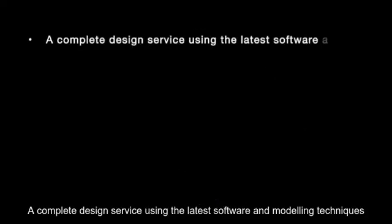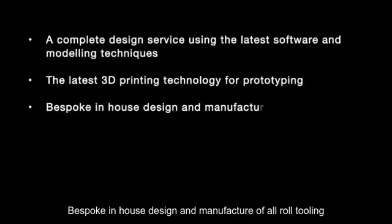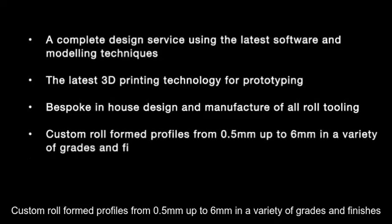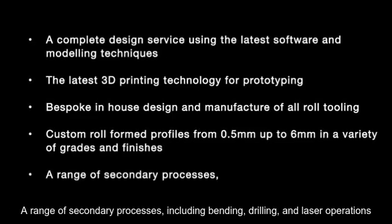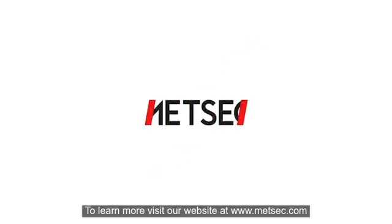To summarize, METSEC Engineering Products offers a complete design service using the latest software and modeling techniques, the latest 3D printing technology for prototyping, bespoke in-house design and manufacture of all roll tooling, custom roll-formed profiles from 0.5mm up to 6mm in a variety of grades and finishes, and a range of secondary processes including bending, drilling and laser operations. To learn more, visit our website at www.metsec.com.